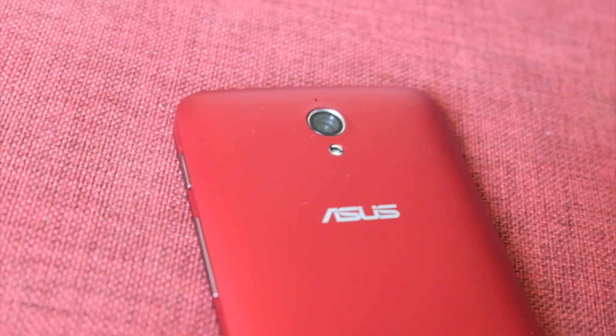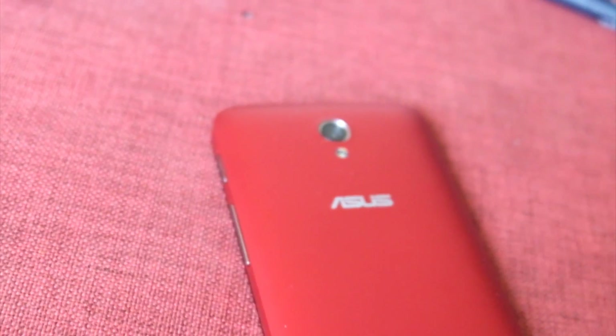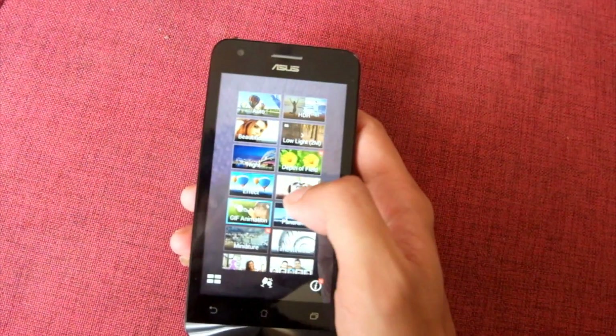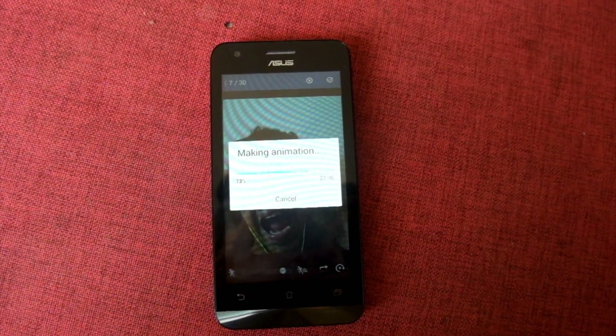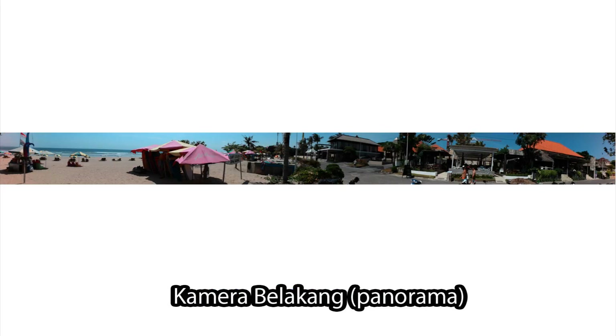Kamera belakang lumayan bisa diandalkan. Resolusi 5MP dengan berbagai macam fitur bisa lo otak-atik supaya hasil jepretan lebih maksimal. Mode pengambilan gambar juga banyak banget, dan gue sarankan buat nyoba mode GIF animation, slow motion, dan timelapse. Mode HDR-nya nggak perlu dicoba karena hasilnya nggak beda jauh dengan jepretan biasa.